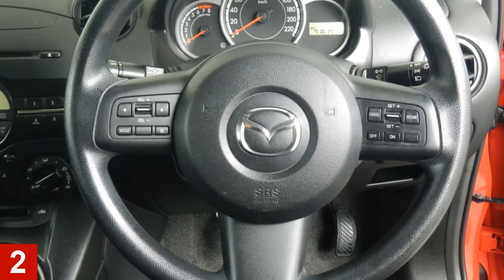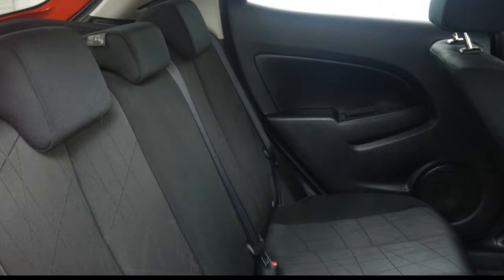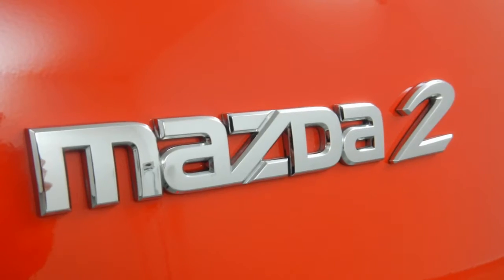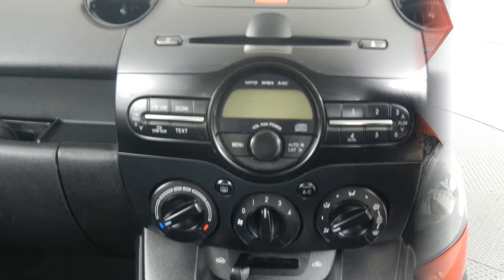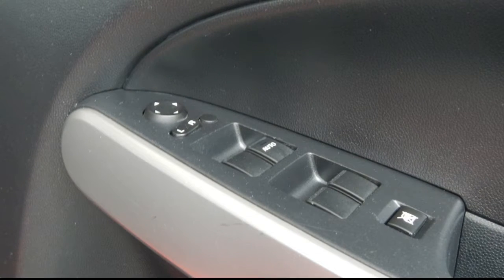In the market for a 2013 Mazda 2? This too has an efficient 1.5 litre engine that gives you more control with its manual transmission. The attractive red exterior is complemented by its stylish interior. This vehicle has all the features you could dream of.